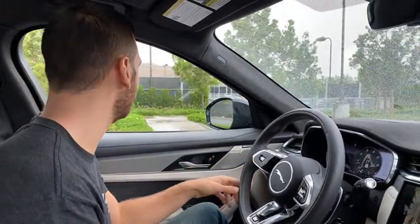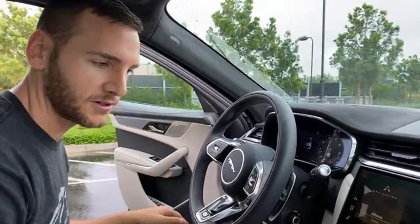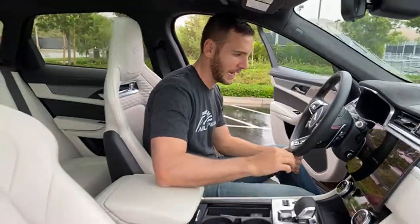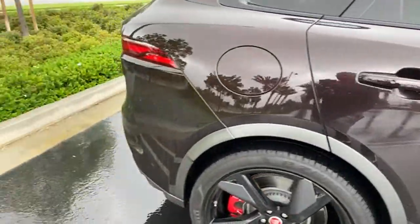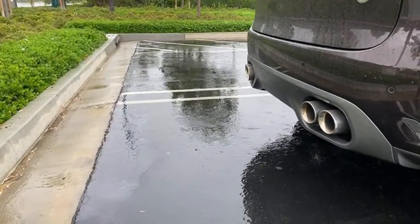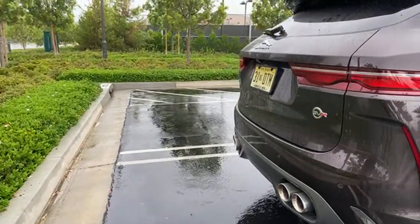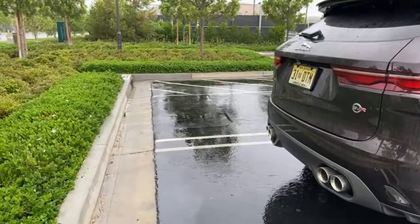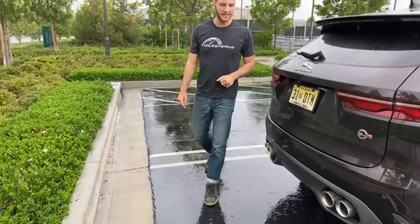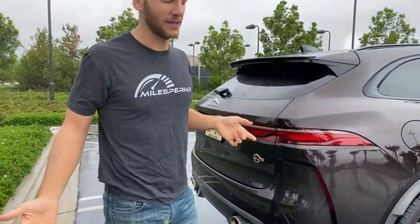We can answer some questions from outside the vehicle — it's just lightly misting now. We can also rev it out for you. When Patrick hops out, I'll give it a bit of a rev in dynamic mode. It is soft-limited to about 4,000 RPM so I can't rev it higher than that in park, but you heard it when we were driving — it sounds amazing.